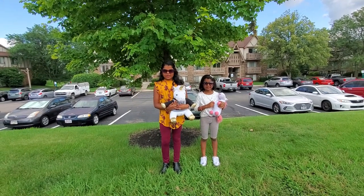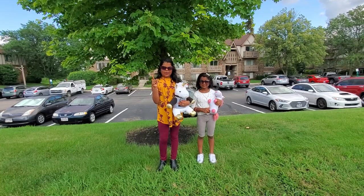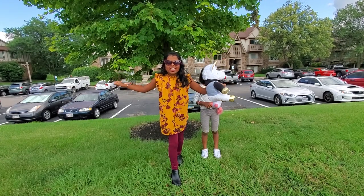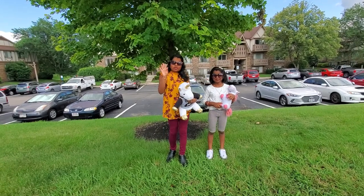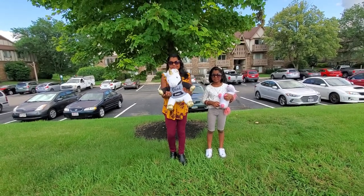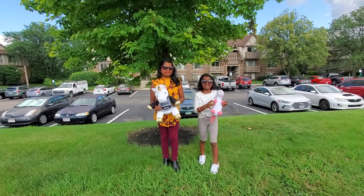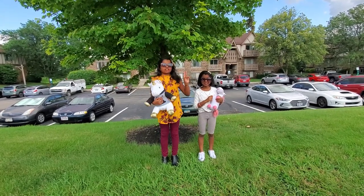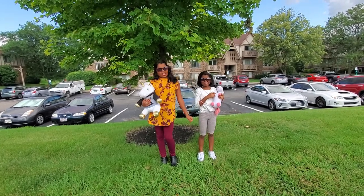Hey guys, welcome to our channel. It's the Sunshine Sisters Vlogs and DIYs. Today we're going to go on an adventure. We are going to the Hot Air Balloon Show. And we have four special guests. First one is Princess Goldie, and it's my stuffed animal. This is Princess Strawberry and she's my stuffed animal. And the other two special guests are my dad and my mom. So let's get rolling.